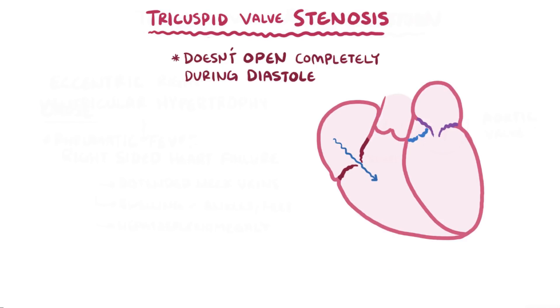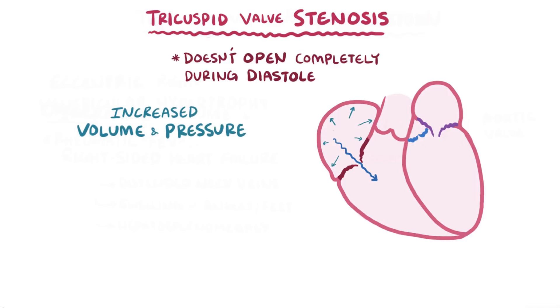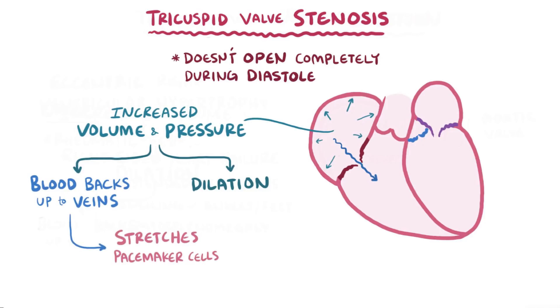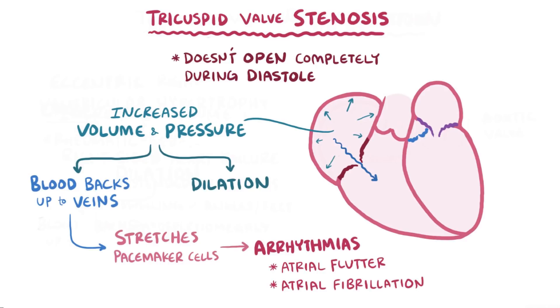Since it's harder for blood to get through, blood volume and pressure increase in the right atrium. This increased right atrial volume and pressure causes it to dilate, which can result in blood getting backed up into the veins. In addition, when the right atrium dilates, the muscle walls stretch and the pacemaker cells that run through the walls become more irritable, increasing the risk of arrhythmias like atrial flutter and atrial fibrillation.